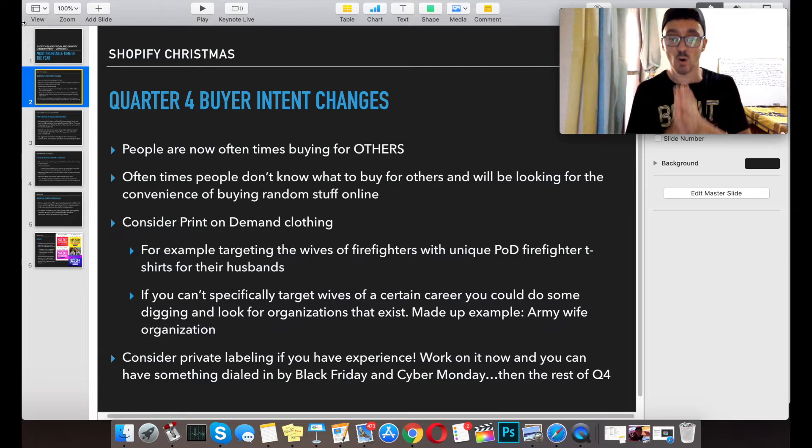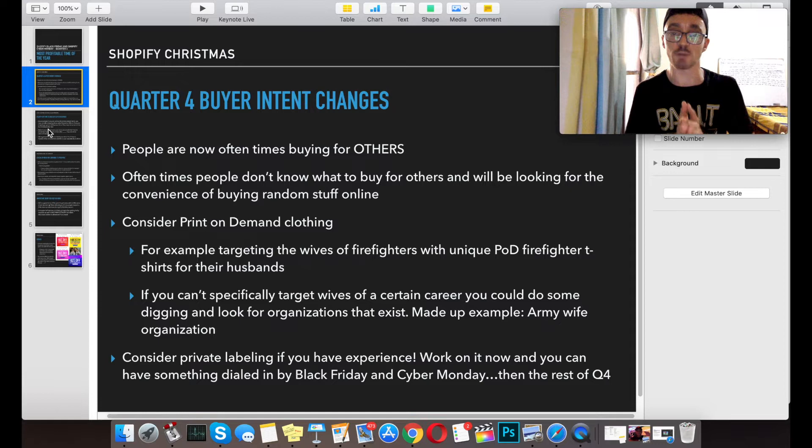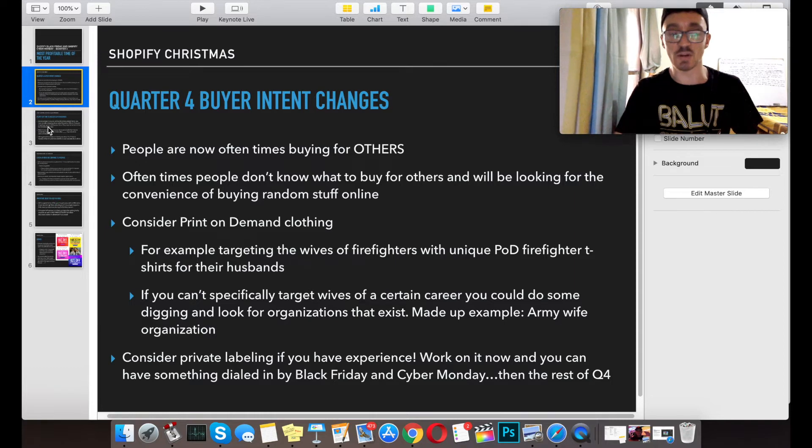Another thing for quarter four: consider private labeling if you have the experience for it. You can work on that now and have something dialed in by Black Friday or Cyber Monday, then continue on for the rest of quarter four. That's white labeling bulk items from Alibaba or similar, because you can actually have the manufacturer in China customize everything, so you can get creative with that.